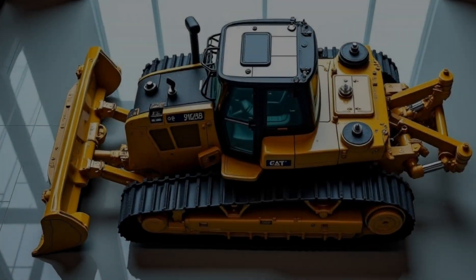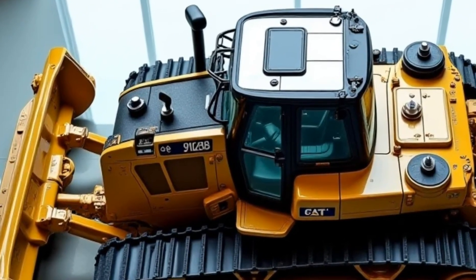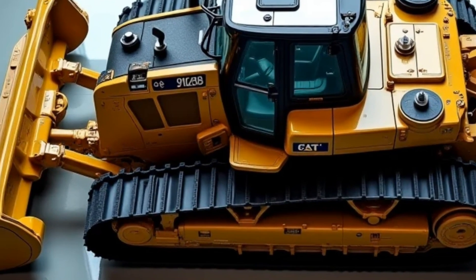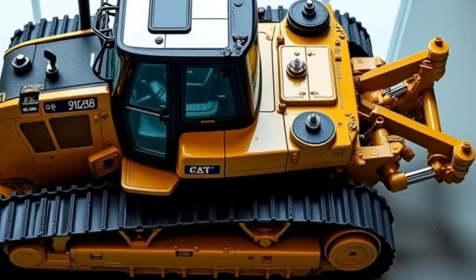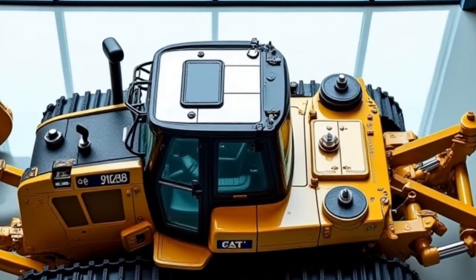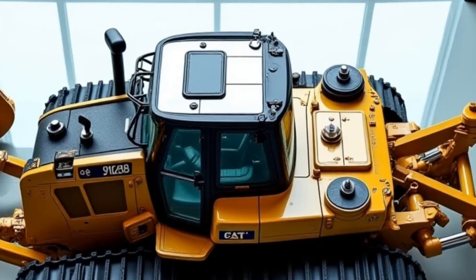Now let's talk about pricing. The Caterpillar D8 2025 isn't cheap, but considering its capabilities, durability, and advanced technology, it's a solid investment for anyone in the construction, mining, or heavy-duty earthmoving industries. With lower fuel consumption, reduced maintenance needs, and AI-driven efficiency, this machine will pay for itself over time.